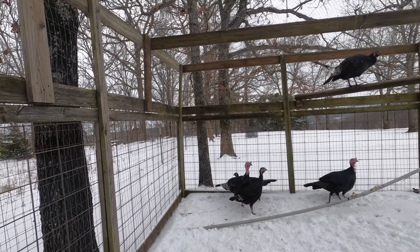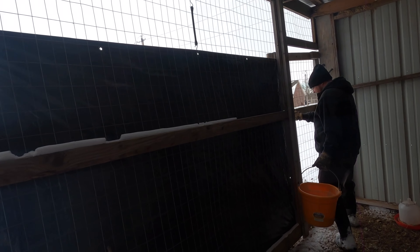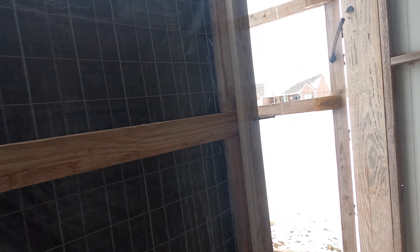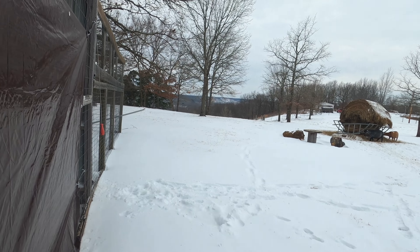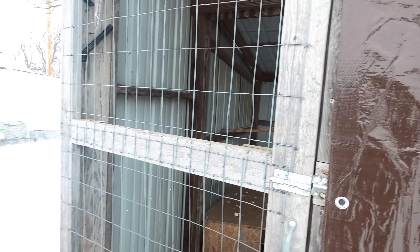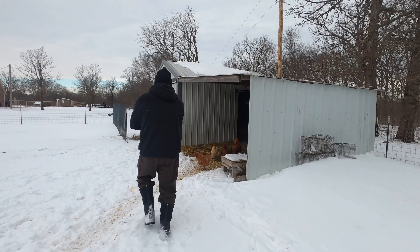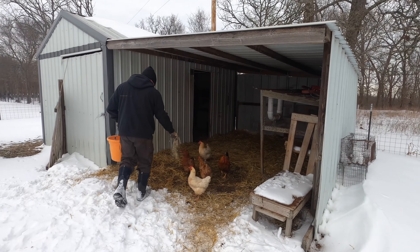This turkey pen was fabricated by Kevin and Rachel. Everything here on the farm was built by us, almost everything. Kevin built the latch that I couldn't get shut — he's responsible for that.